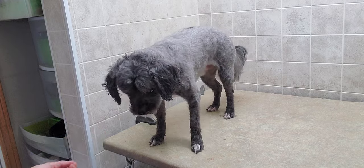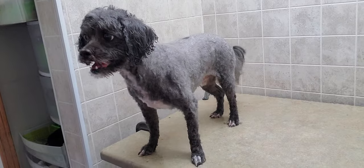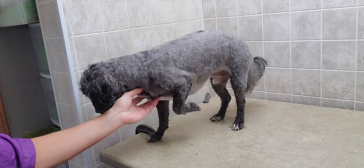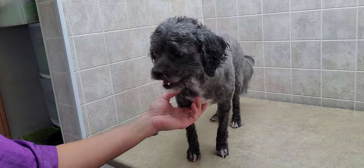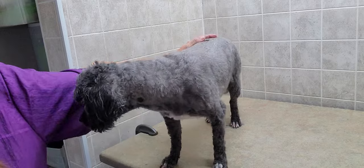I just completed his grooming — I did a number seven blade on his body, then scissor cut his face and ears, and of course left his tail a little bit longer as well. Just wanted to give you a quick little peek of him, his breed, and the nice cut we got for him today.